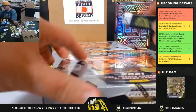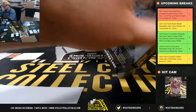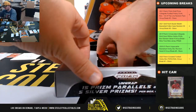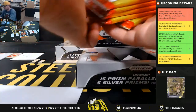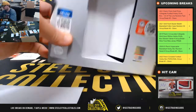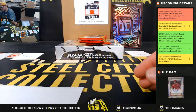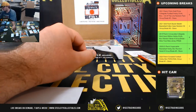Good luck everybody. Pack one goes to James, pack two to Kevin, packs three and four to Vincent, pack five to Wes.